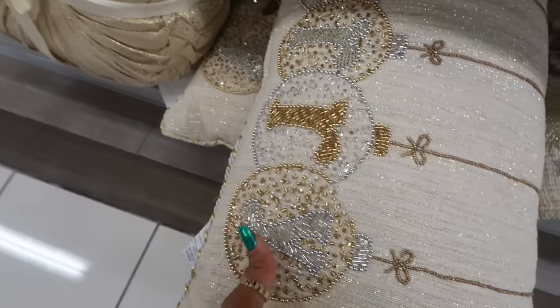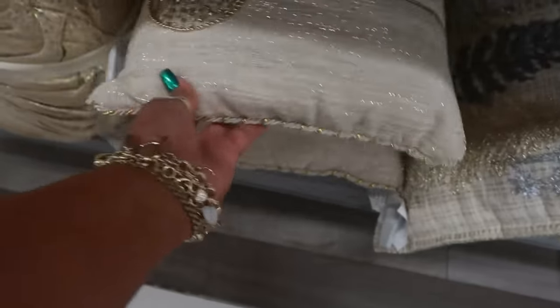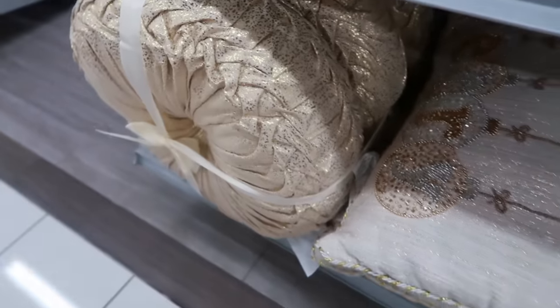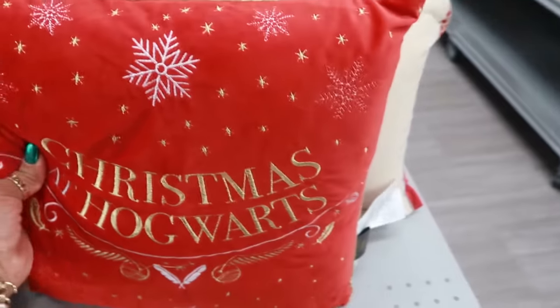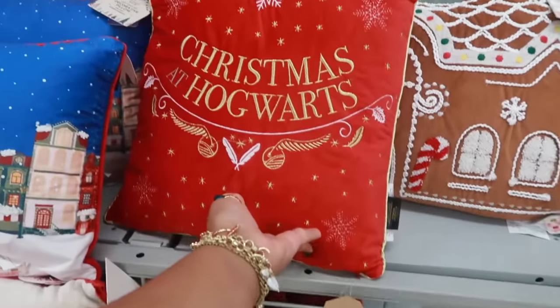There are pillows with silver and gold for $15. This one says 'Merry' with hand beading, also $15. That set of two right there is $20. Oh, this one says 'Harry' — Christmas at Hogwarts — so that's Harry Potter! These pillows will not stay, so let's move on.